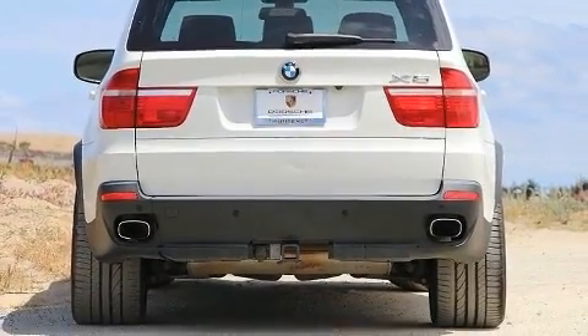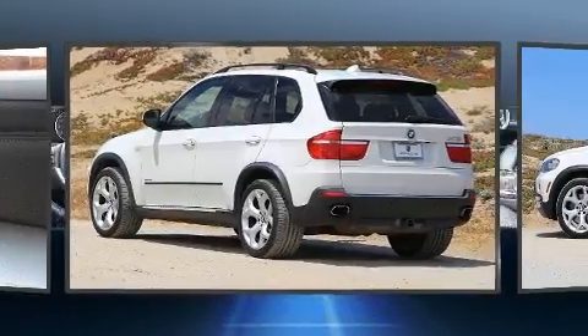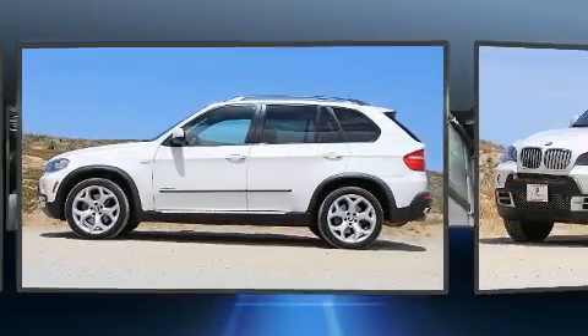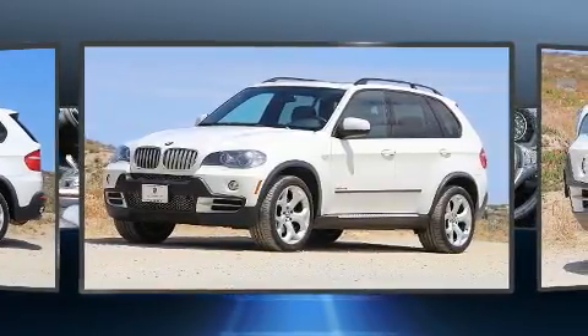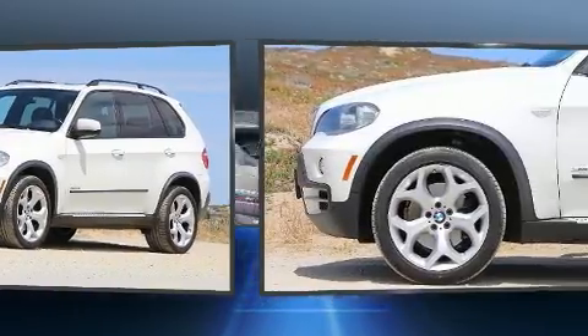BMW also prioritized safety and security with features such as head curtain airbags, front and side impact airbags, traction control, brake assist, anti-whiplash front head restraints, a panic alarm, and four-wheel disc brakes with ABS.